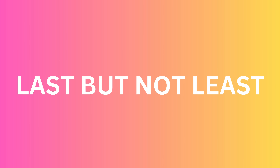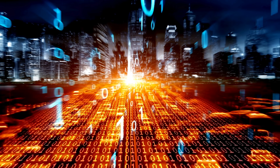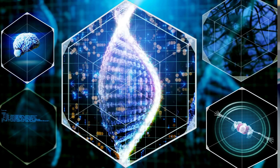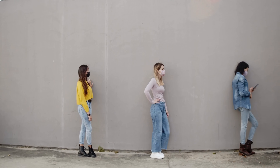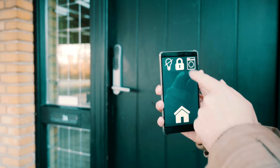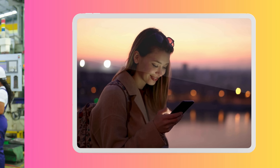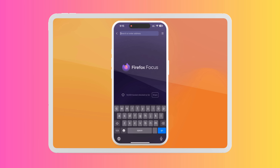Last but definitely not least, we have Unlock Here's AI-powered unlocking web app. Utilizing the latest AI technologies, this web app can analyze and bypass iPhone locks effectively. It has been praised for its cutting-edge approach and has proven to be a reliable go-to solution for many. Each of these solutions offers a unique approach and different strengths, ensuring that you have multiple options. We'll particularly explore how to navigate Unlock Here's AI Unlocking Assistant.